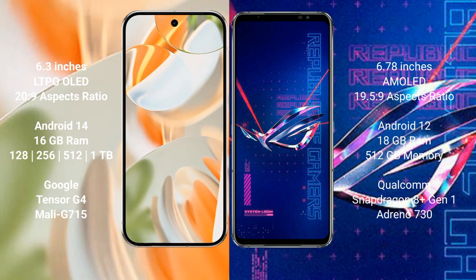Google Pixel 9 Pro runs on the Android 14 operating system. ASUS ROG Phone 6 Pro runs on the Android 12 operating system.